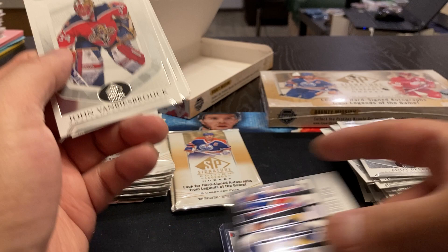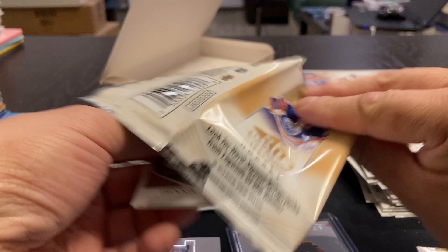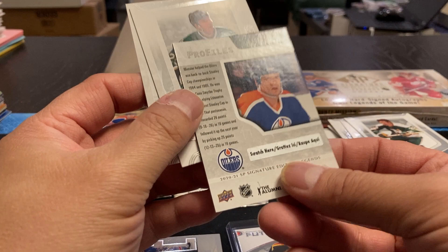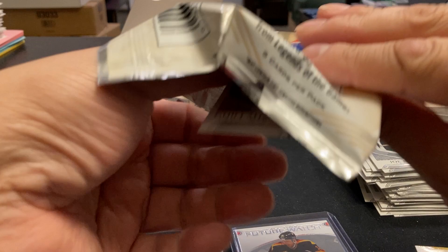This kind of reminds me of the Chronology, but without the thicker cards. Dennis Hextall, Scott Niedermeyer. We've got a Profiles — Mark Messier. There's a scratch on it — so those are the scratch and wins. Joe Neuendijk, Michael Grosek. Guillaume Latendresse — again, I don't know why I'd call him a legend. Seven seasons, mid-2000s to mid-2010s — not too sure how he qualifies.